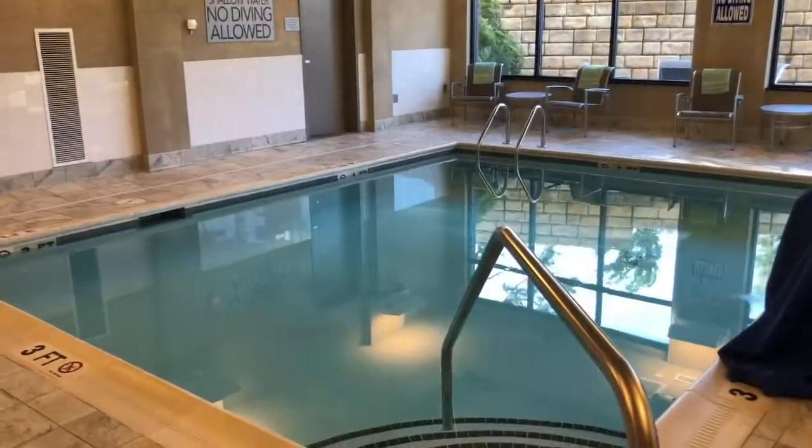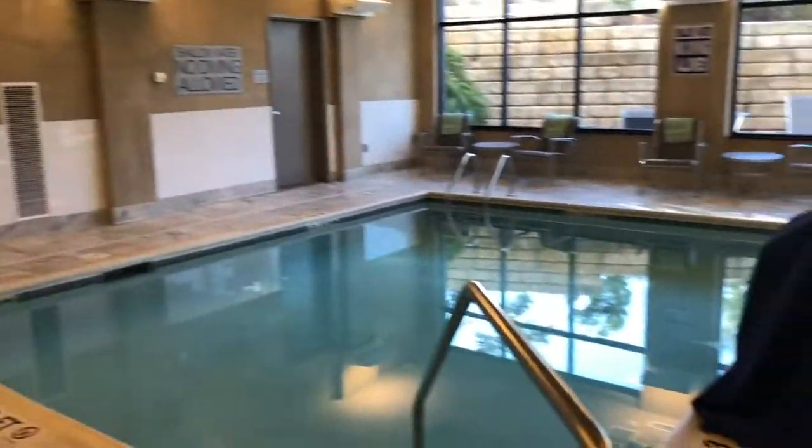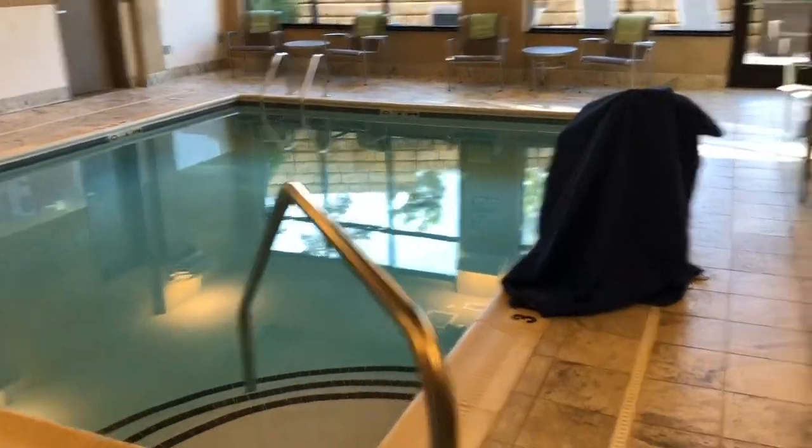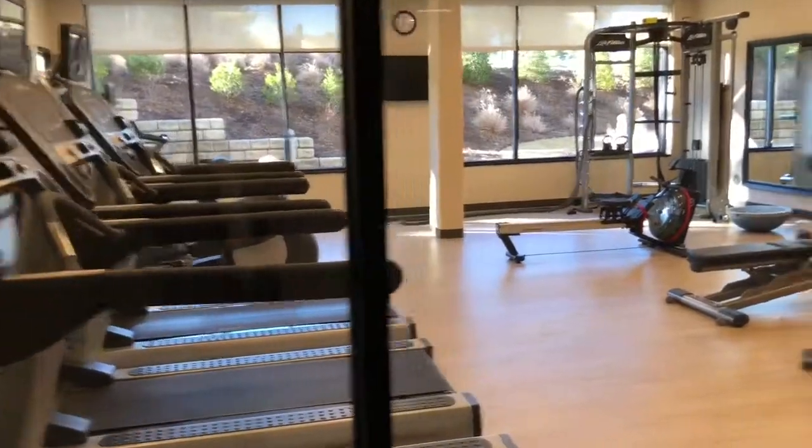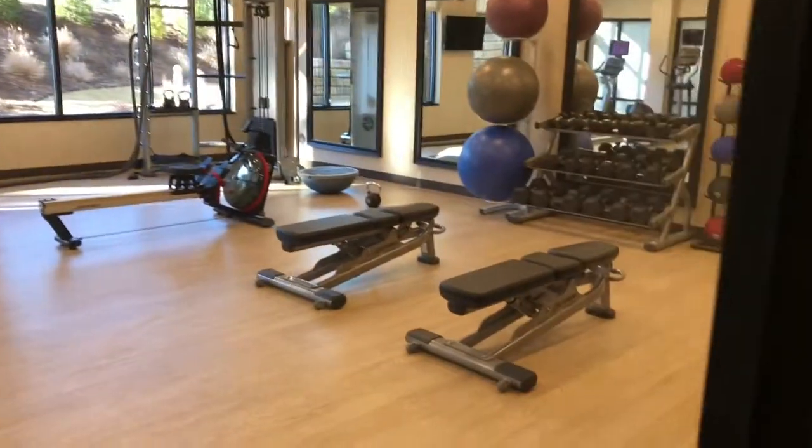That's outside the pool area. This is the indoor pool that they have, and it's heated. We were here during January and February, so the pool was really warm. This is also an exercise room.